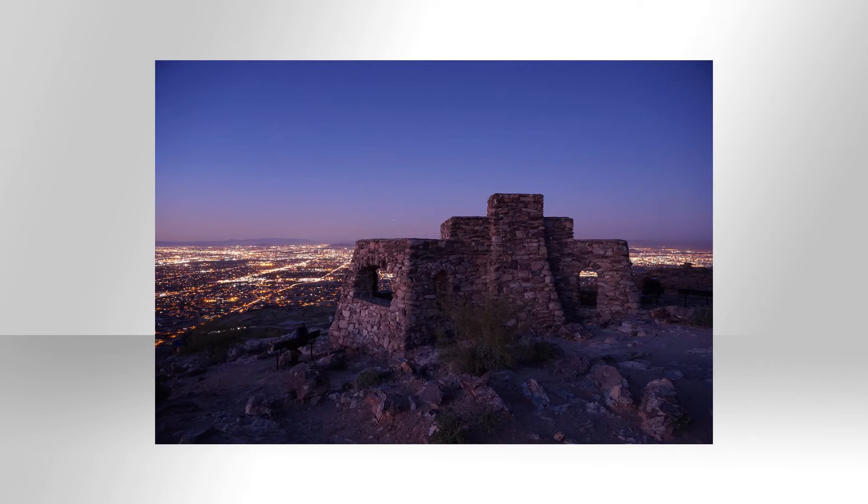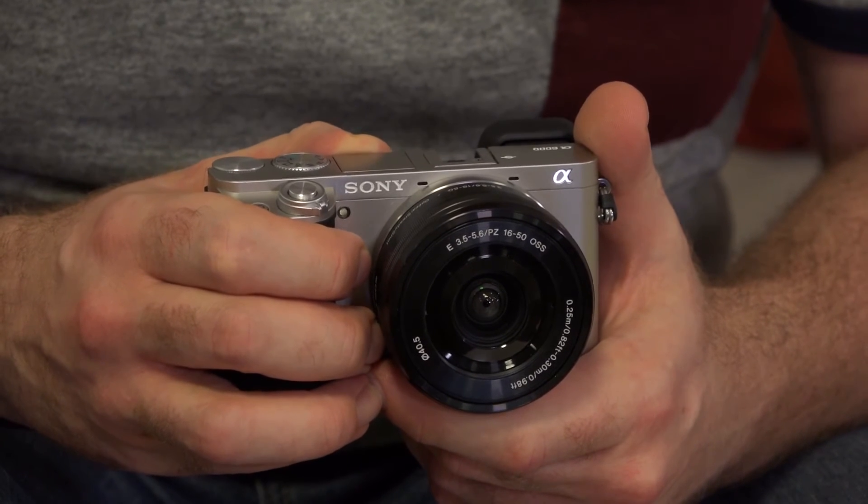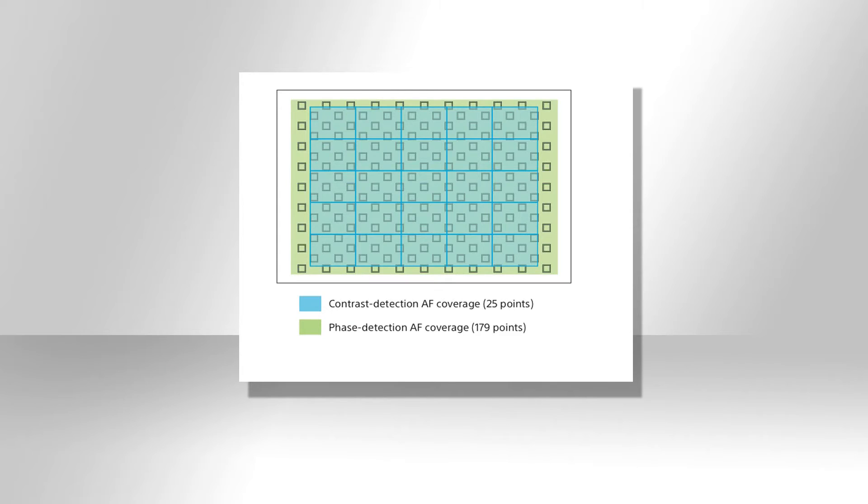Dependent upon what detail is in those areas, this gives you a fine balance of detail and noise in the shot. One of the standout features of the Alpha 6000 is the autofocus — the world's quickest autofocus in as little as 0.06 of a second. This is thanks to a fast hybrid autofocus system which uses a combination of 25 contrast detection autofocus points and 179 phase detection autofocus points, which cover virtually the whole of the sensor.